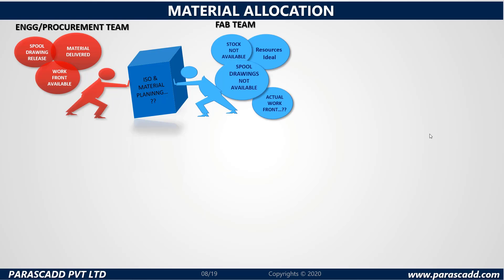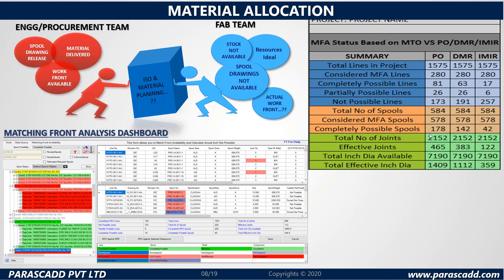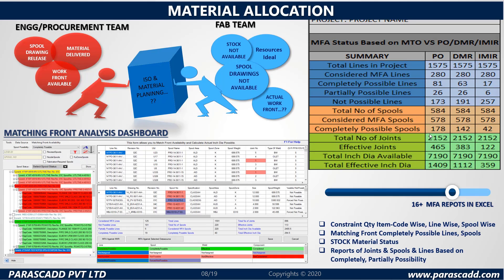A lot of miscommunication can be seen. In order to address this, Parascad puts special focus and effort into ISO and material planning. Please take a look at the matching front analysis dashboard provided. There is also an MFA status based on MTO versus PO, DMR or IMIR with a detailed summary. Constraint quantity item code wise, line wise, spool wise, matching front complete possible lines, spools, stock material status, reports of joints and spools and lines based on complete or partial possibility — with more than 16 MFA reports in Excel provided.